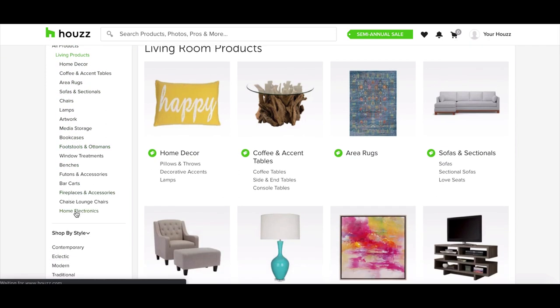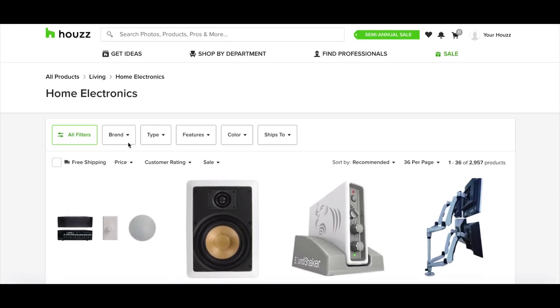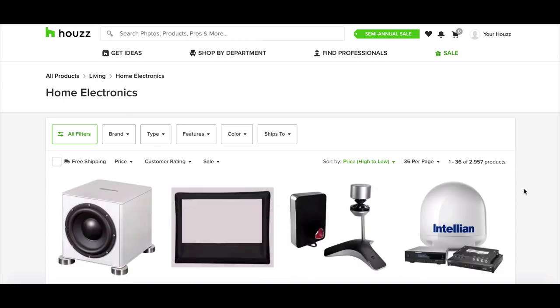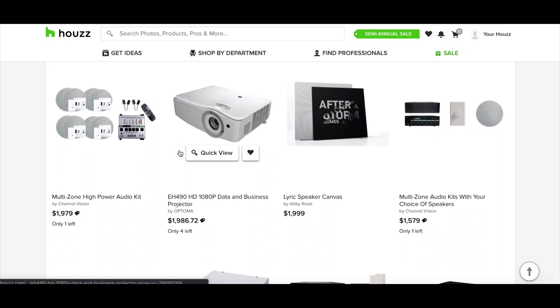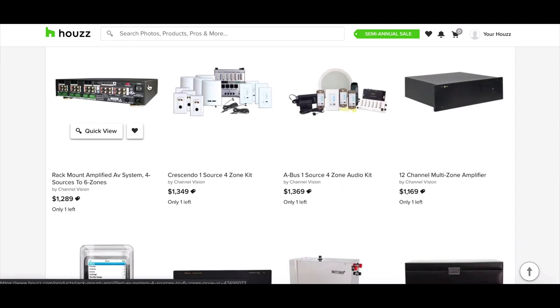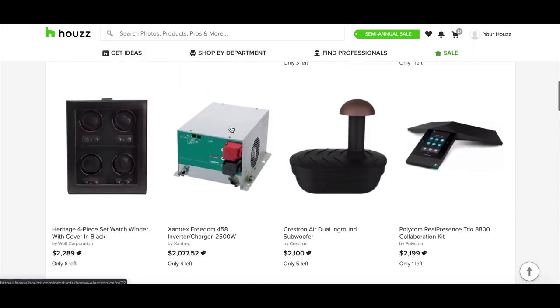Let's look at home electronics. This here is a projector — projectors are a valid high-ticket dropshipping niche. There are stores that sell these things and the screens that go along with them, so definitely consider projectors because people put those in their living rooms. Surround sound systems can be sold with them, and theater seating can go in a similar store.